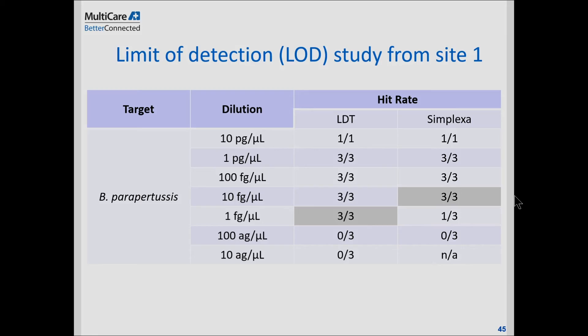Another site, using a bacterial culture inoculum, found the limit of detection for Bordetella pertussis to be 150 CFU per mL, and for Bordetella parapertussis approximately 1,500 CFU per mL.